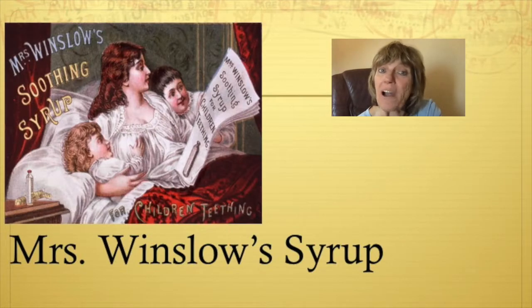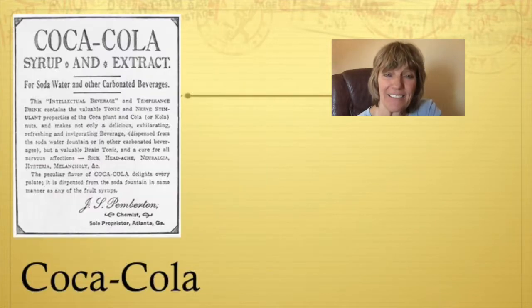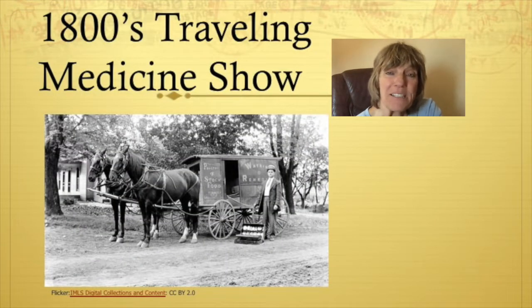Mrs. Winslow's syrup quiets a crying baby — it contains morphine. Coca-Cola was rumored to use coca leaves, which is cocaine. Arsenic was used to treat syphilis, and then there were those patent products which offered questionable remedies. The traveling medicine show flourished during the 1800s with sales pitches peddling miracle cures, elixirs, tonics, and other various products of questionable nature.